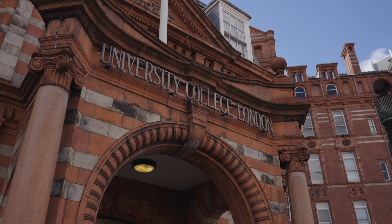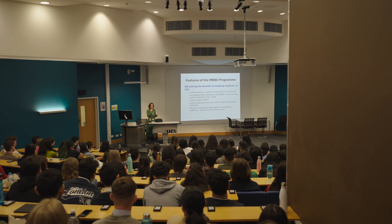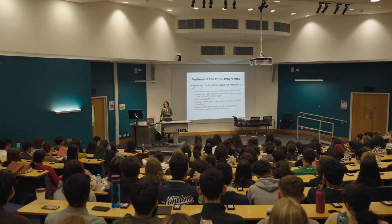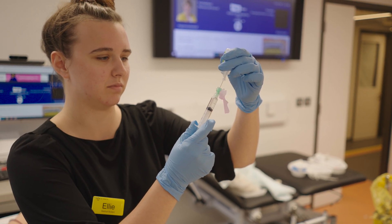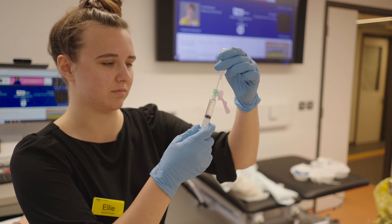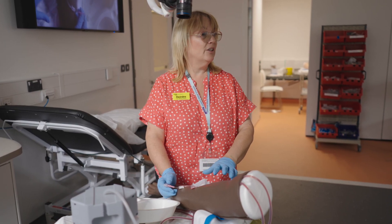In your pre-clinical years, first and second year, it's pretty nine till five. Lots of lectures — there's one big lecture theatre in the Cruciform building, which is the medical school building, and everyone's in there most of the time. You also do CPP, which is clinical and professional practice, where you're in smaller groups in different hospitals, and there you might be doing your BLS training, practicing breaking bad news, or just doing more small group activities.